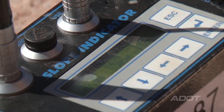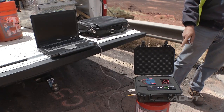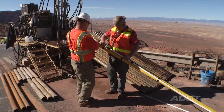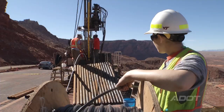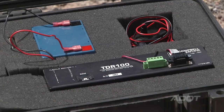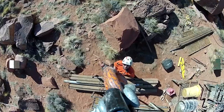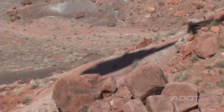We're continually monitoring everything going on out here. We've got slope inclinometers, and we've also got TDR — Time Domain Reflectometer — cables in seven of the holes. The cable goes down along the length of the slope inclinometer casing. We send a signal down that cable, and what comes back tells us if there's a shear along that cable at some depth. We're using all of that information to map what's going on underneath.